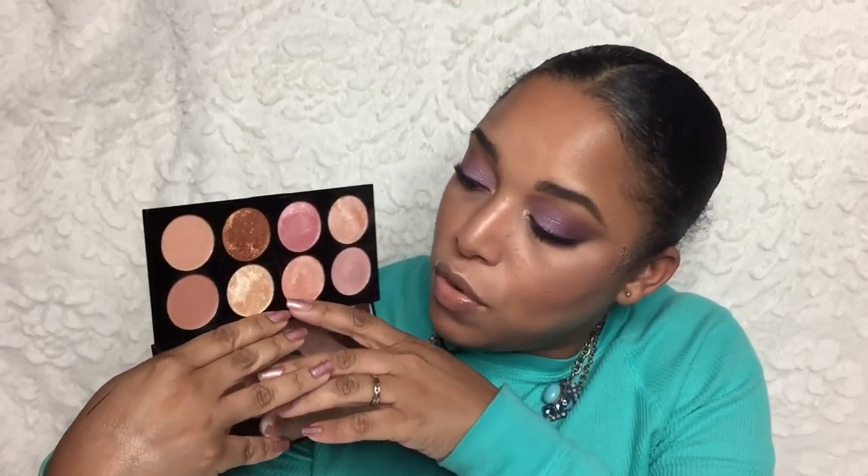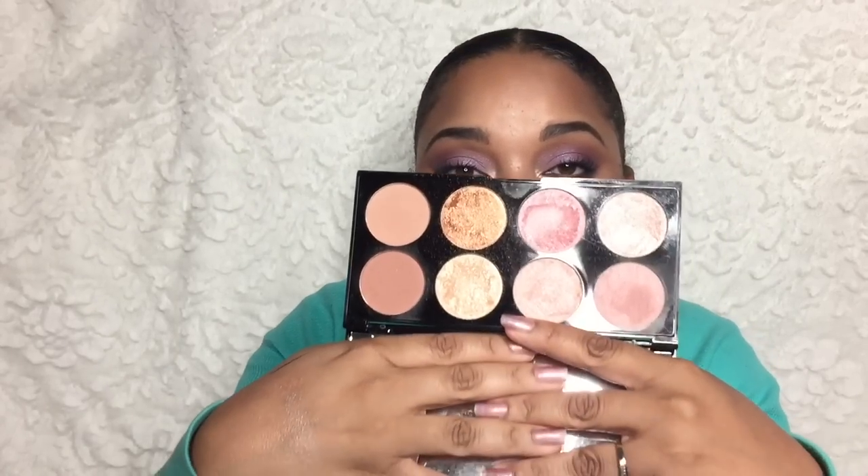Another palette I'm going to pass on is the Makeup Revolution Ultra Blush Palette in Golden Sugar to Rose Gold. It is so beautiful — it has a mirror, matte shades, a satin shade, and highlighter-looking shades. But I want to pass this on to my sisters. I've learned that large blush-only palettes are kind of a waste for me. It only costs ten dollars, but that's ten dollars I could have kept in my pocket.